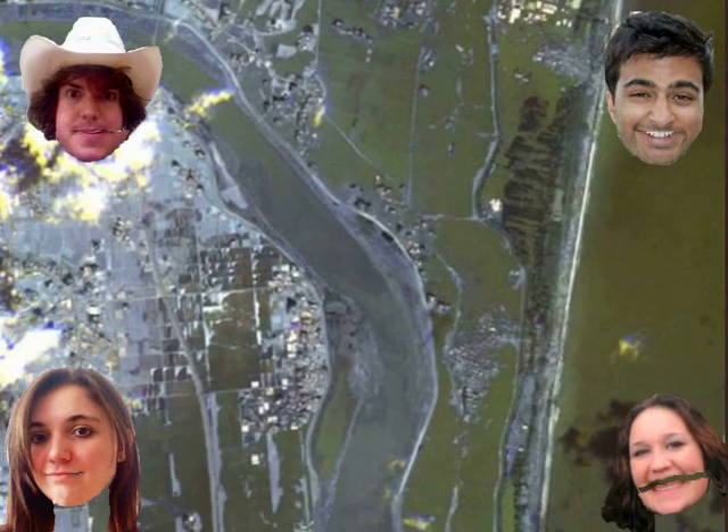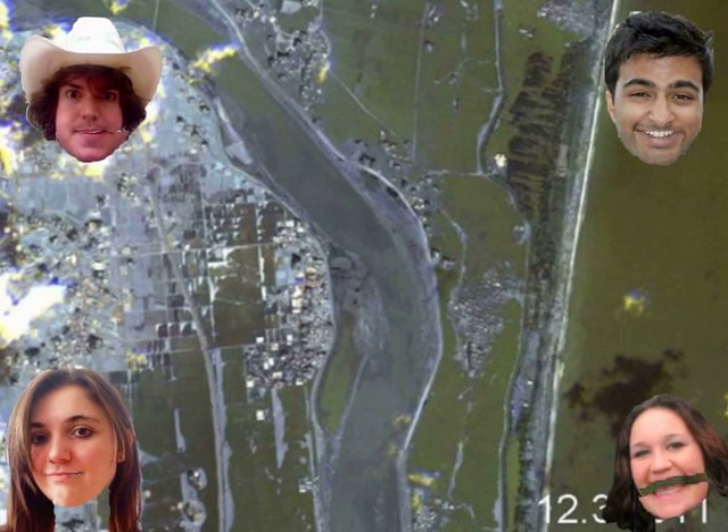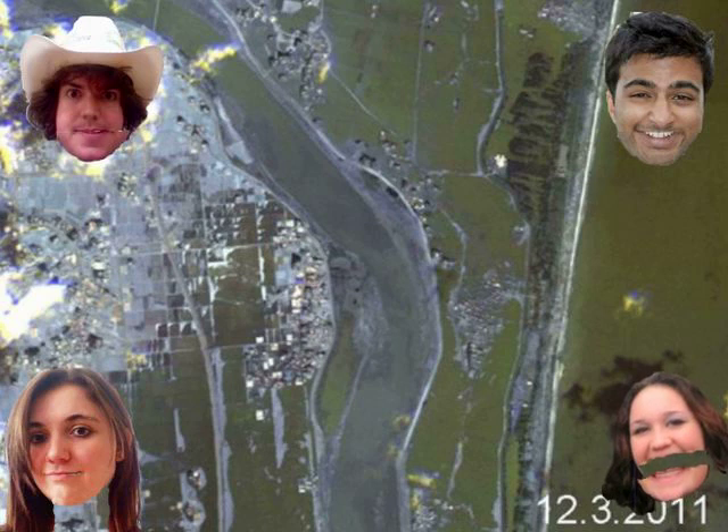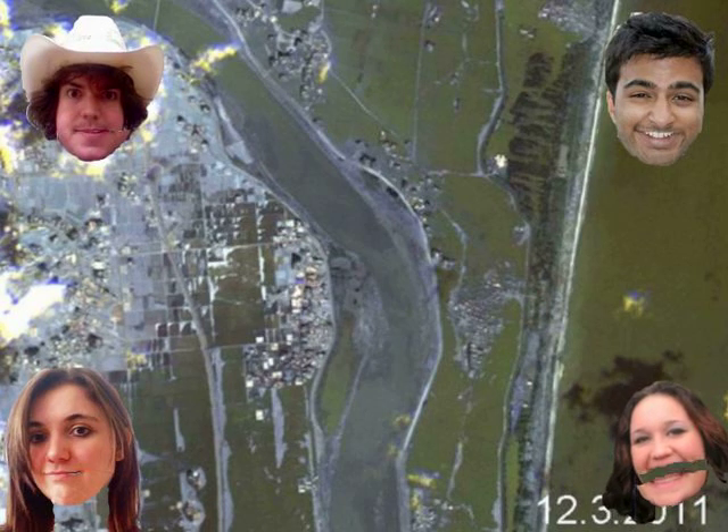It struck the northeast coast on March 12, 2011, triggering a 10-meter tsunami that swept away everything in its path, including houses, ships, cars, and farm buildings on fire. The physical and structural damage is extremely noticeable.